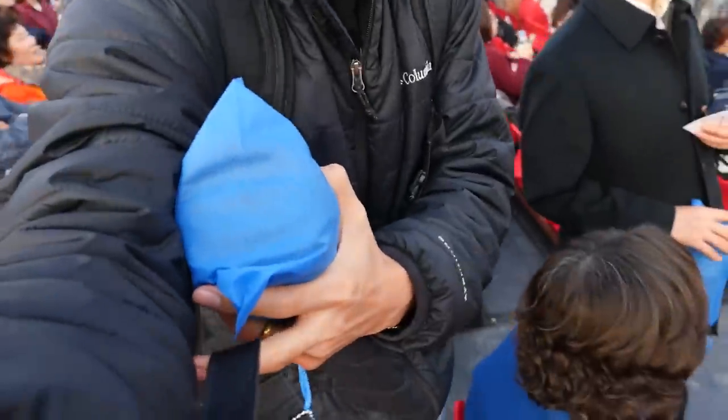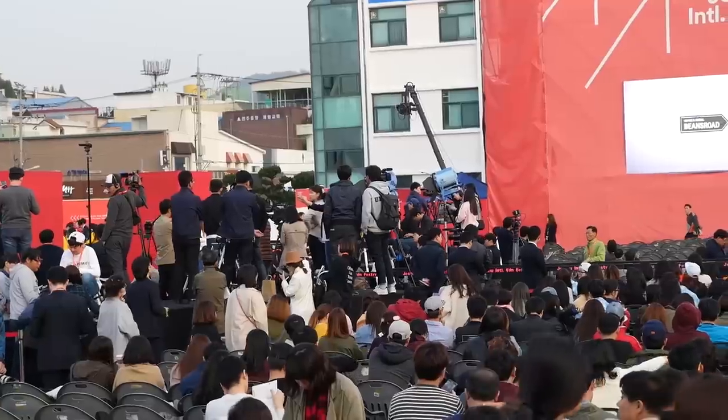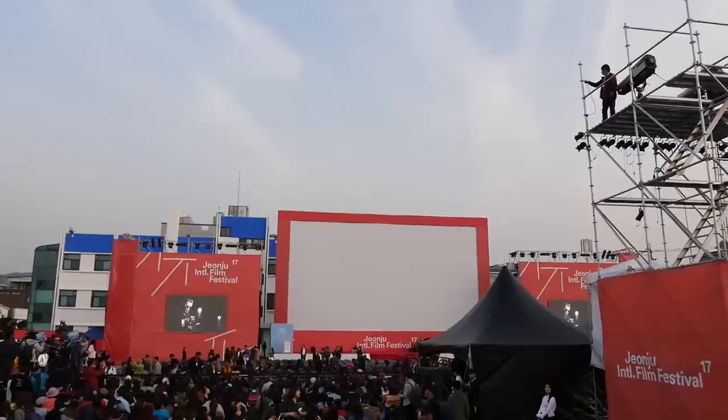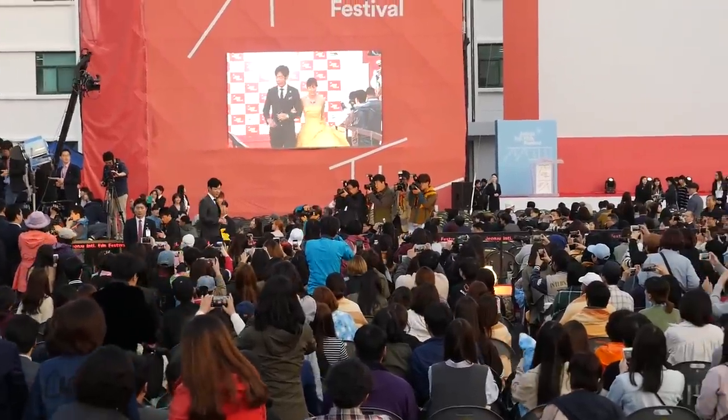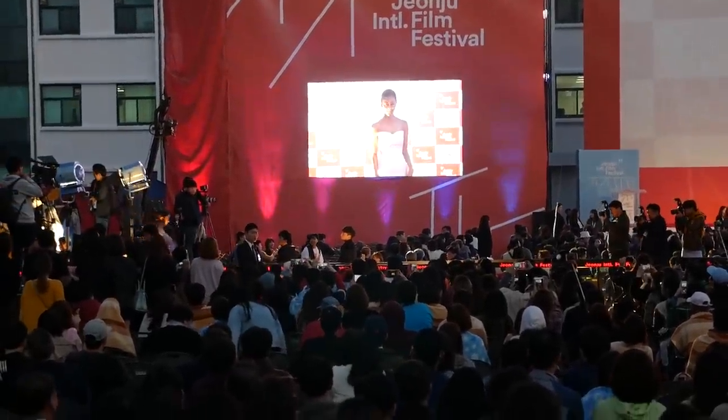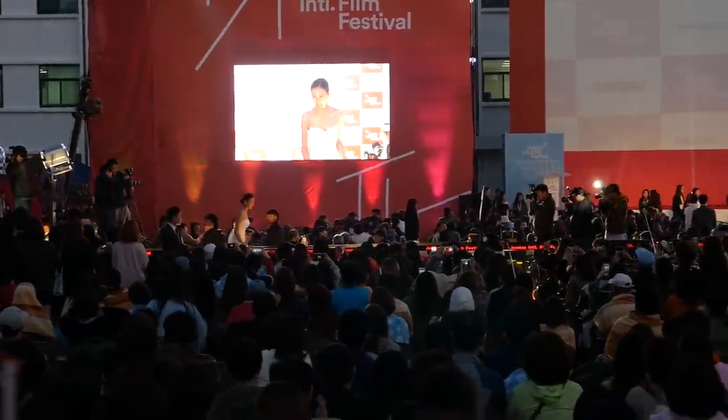It's an outdoor event with a big stage at the front. All the celebrities, actors, and actresses are now coming out and taking photos and then walking down the red carpet. Our seat is a little bit far away, but we can get a little glimpse.